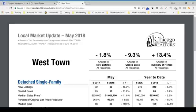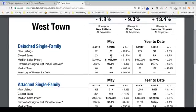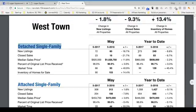Let's take a look at Westtown. The neighborhoods in the Westtown community area are Wicker Park, Ukrainian Village, East Village, Noble Square, and the east part of Humboldt Park. Again, we'll start with detached single-family homes — those are standalone homes. Let's look at the year-to-date data, from January 1st through May.